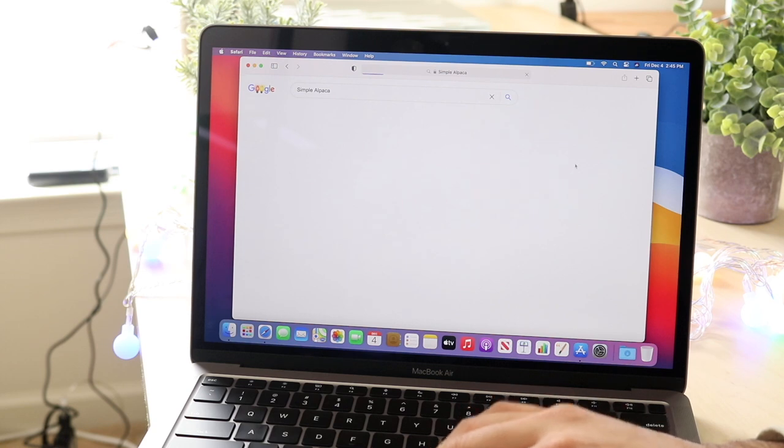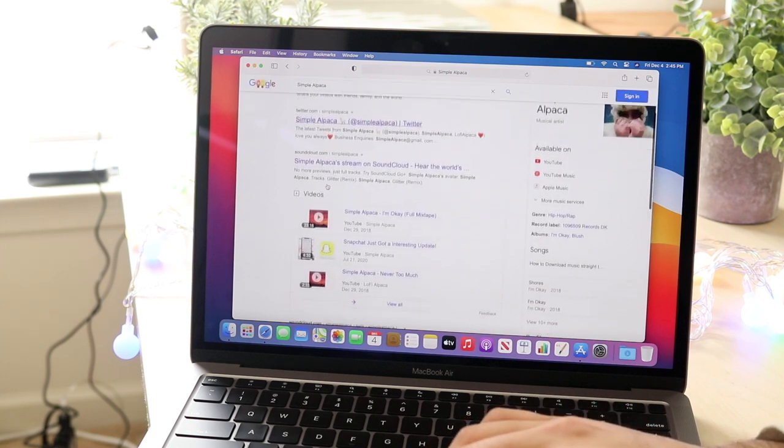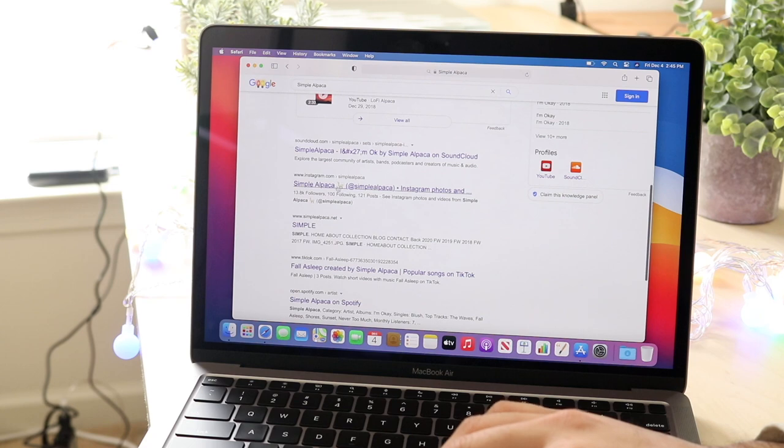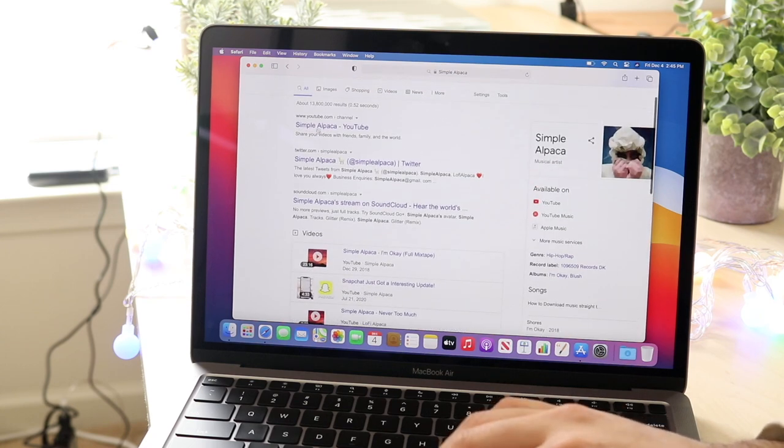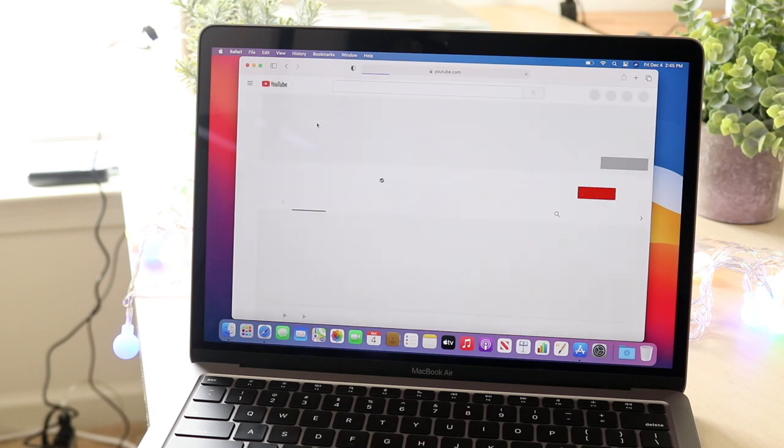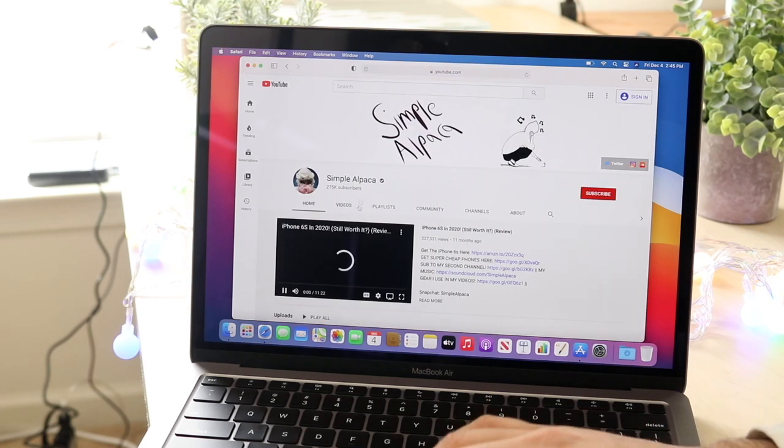Apps I use on an everyday basis — Photoshop, Final Cut Pro, Safari, and some other tools. The iPad does have Photoshop, Safari, and video editing capability, but to change my whole workflow from a MacBook or iMac to an iPad is asking for a lot.